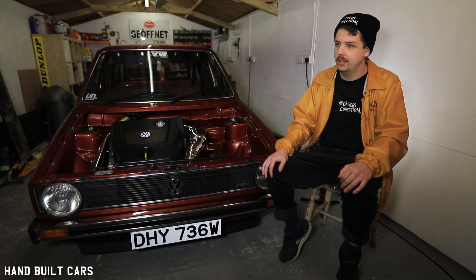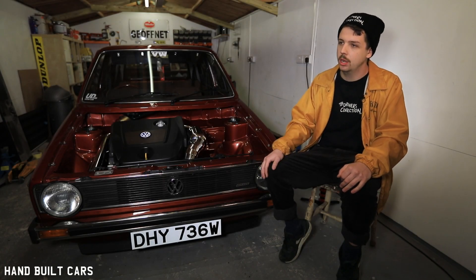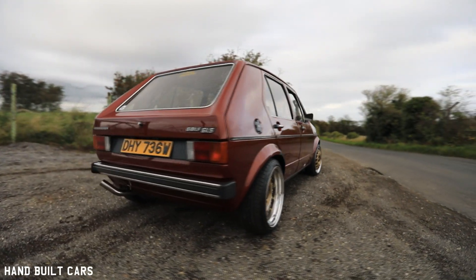Hello, my name is Alex Downs and this is my 1980 Mark 1 Golf with a PD130 engine swap.